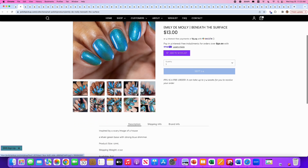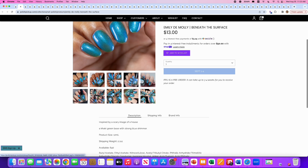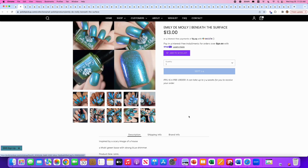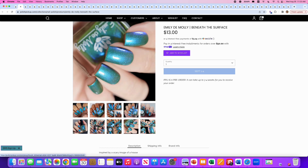Emily Damali, Beneath the Surface, inspired by a scary image of a house. It's a khaki green base with a strong blue shimmer. 640 will be available. This is very cool looking — I really like this. It reminds me a lot of Tranquility by Cadillac from their summer release, which is much brighter — a neon green with teal shimmer. This is sort of the fall autumn version of that with an olivey green. If I didn't already have the Cadillac, I would get this one. But since I have that green base with teal shimmer, I don't feel like I need another. So no.